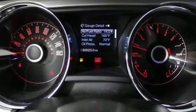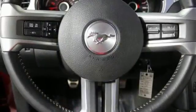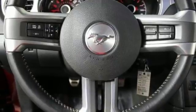It also has traction control, anti-lock brakes with brake assist, and the dual exhaust system produces that familiar characteristic rumble.